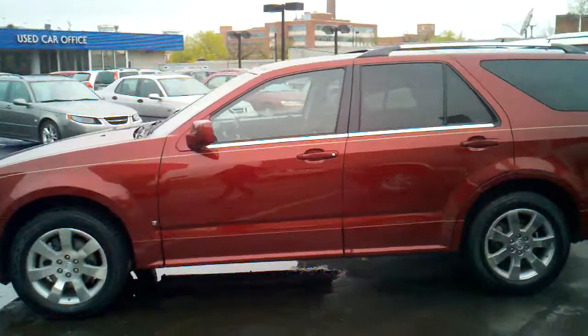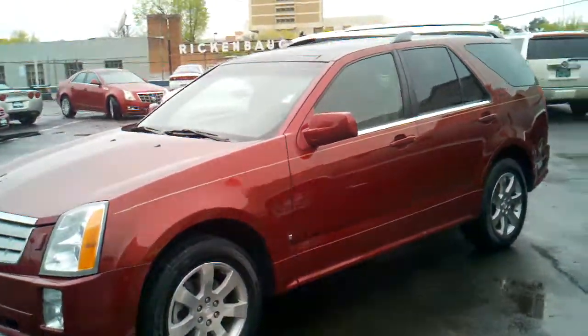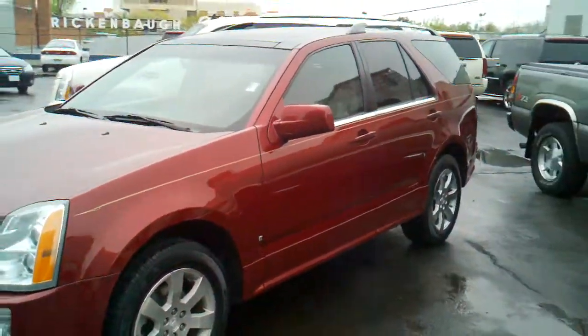Hi Brent, this is Andrea Rickenbaugh. I don't have any pictures of the car up on the website yet because they just brought it up from detail, but I just wanted to give you a quick video of it to show you what it looks like.